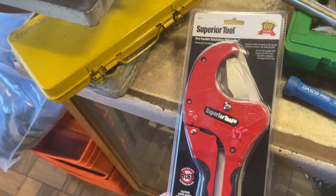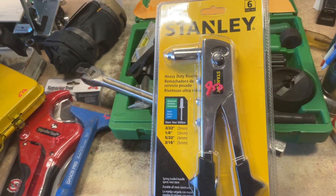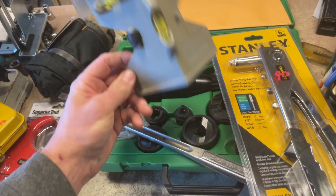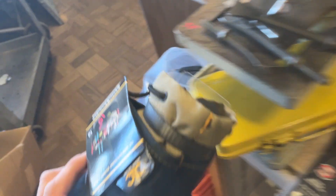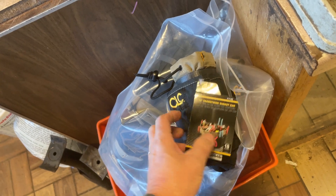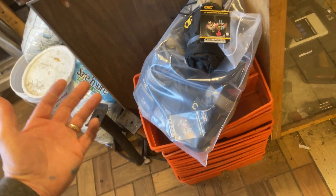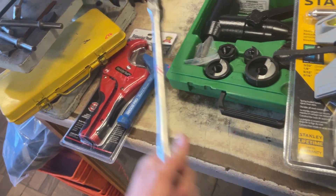$6.50 on the metric cheapo socket set. Superior tool PVC cutter $15. $4 on the Dasko chisel. $9.50 on the brand new Stanley rivet gun. $2 on the Johnson corner level. $10 on these bucket buddies — these are the drawstring type, not the ones that actually go on the bucket. Those are $10 each.